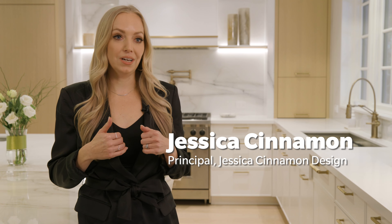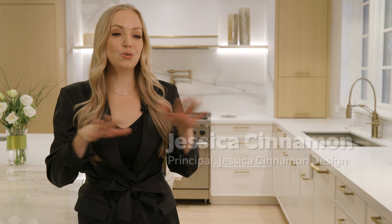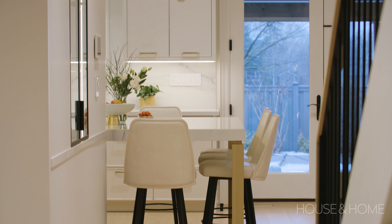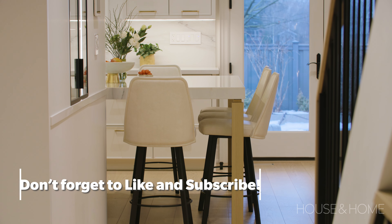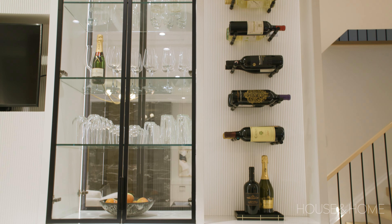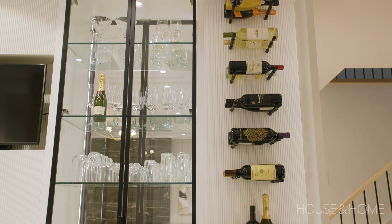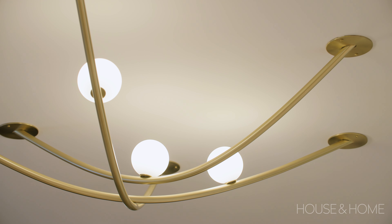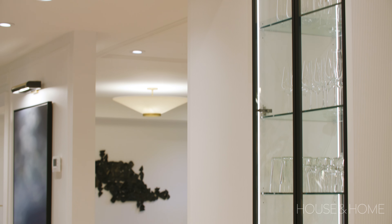When our clients first called us, what they wanted was a new house within their old house. They wanted to open everything up, make it a lot brighter, cleaner, and more fresh. The house originally was very dark. There were a lot of smaller rooms, felt a little more disjointed, so we really wanted to try to make everything a little more cohesive by opening up the floor plan.